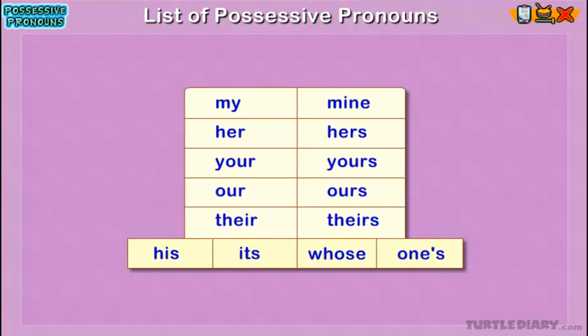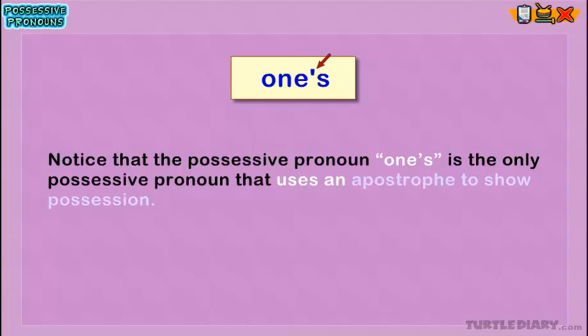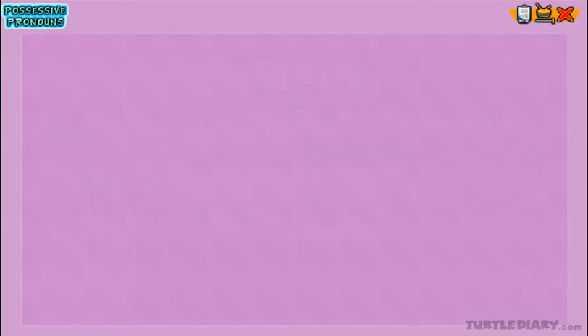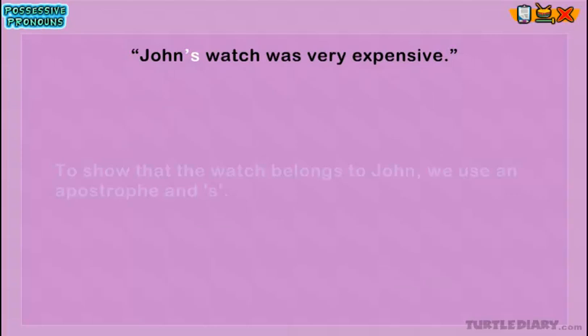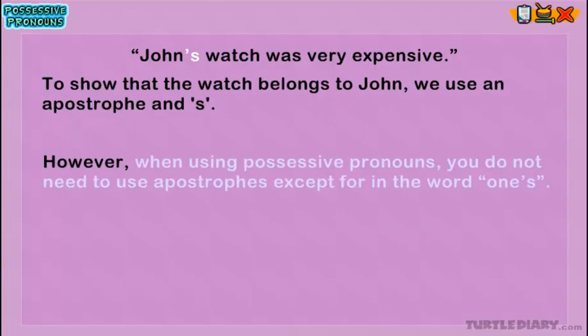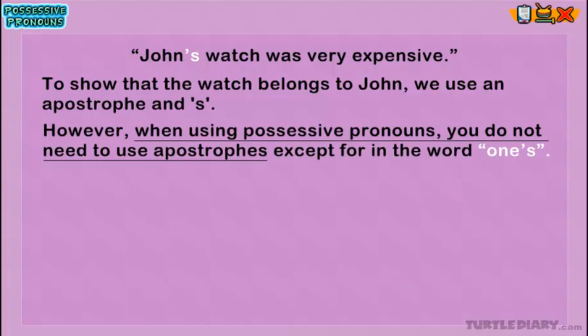Notice that the possessive pronoun one's is the only possessive pronoun that uses an apostrophe to show possession. We usually use apostrophes whenever showing possession. For example, 'John's watch was very expensive.' To show that the watch belongs to John, we use an apostrophe and S. However, when using possessive pronouns, you do not need to use apostrophes, except for the word one's.